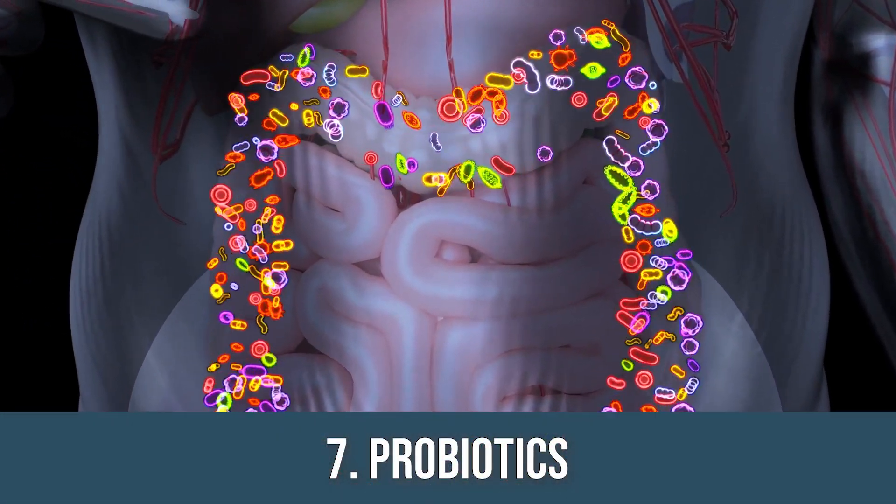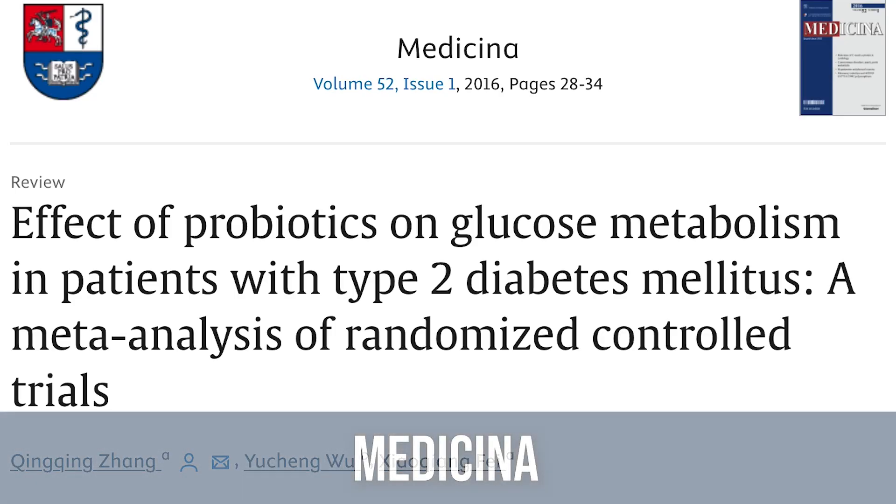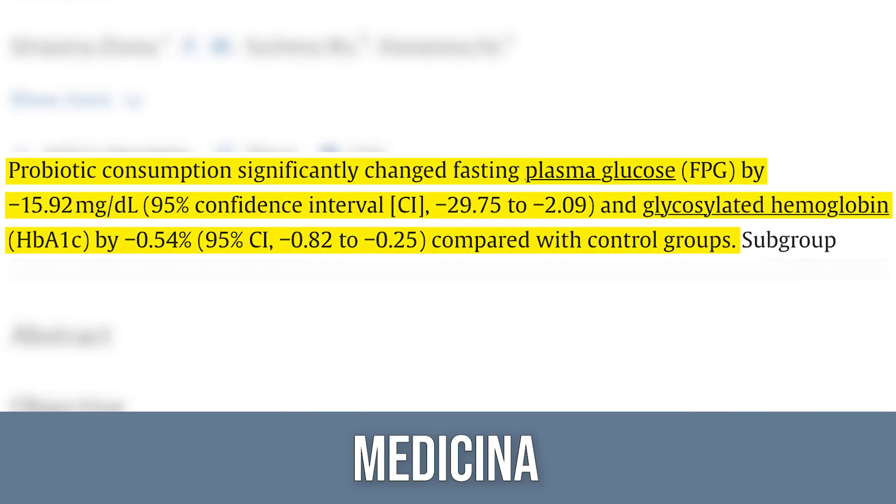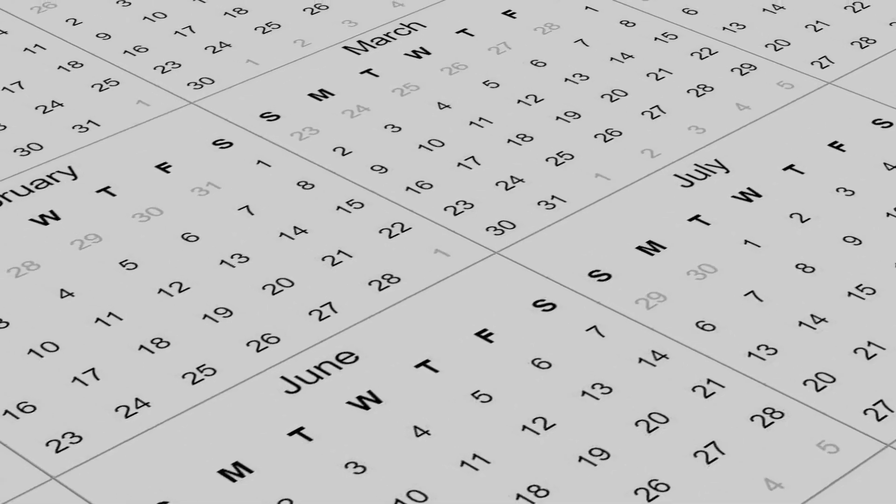This next one is probiotics, which is really interesting. A study published in Medicina looked at seven different studies and found that when probiotics were used, there were huge improvements in fasting glucose, postprandial glucose, and HbA1c. However, they only became significant if probiotics were used for eight weeks or longer — consistent with other literature showing you need four to eight weeks for a full gut microbiome remodel. Adding probiotics without changing your diet will take time to proliferate and take effect.